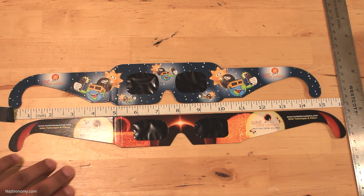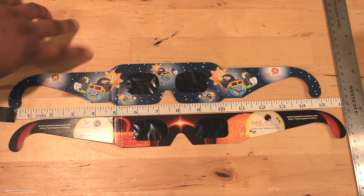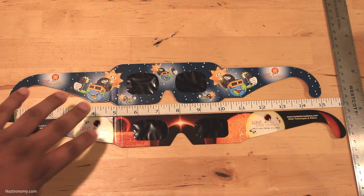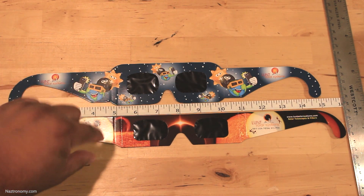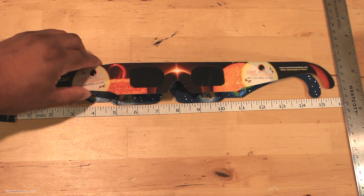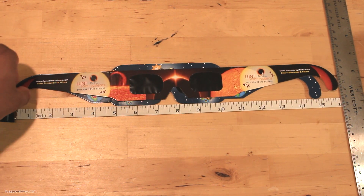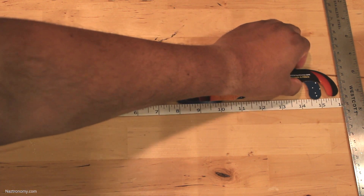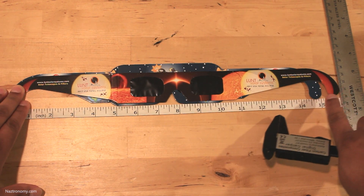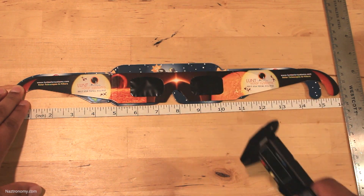Here's a top-down view of the kids' glasses versus the adult glasses. You can see that the adult glasses are about an inch longer than the kids' glasses, but the kids' glasses are much wider. If we lay them on top of one another, you can see exactly what I mean — the adult glasses extend further on one side, while the kids' glasses are significantly bigger on the other side.